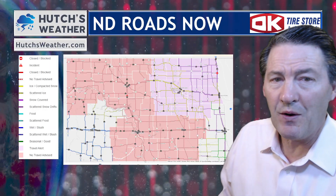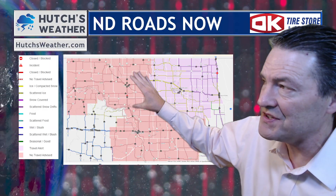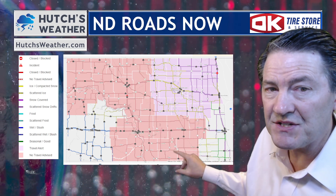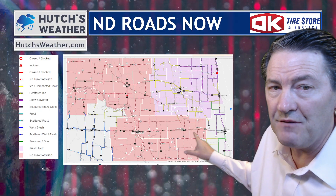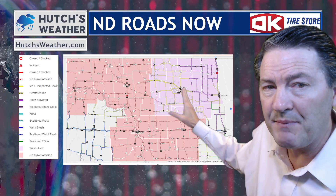We're going to lead with the information you need most if you're out traveling already. No travel is advised in the red areas — northwest, north central North Dakota, south central North Dakota, into portions of southeast North Dakota. This includes the Jamestown-Valley City stretch. No travel already advised, and we do have some snow-covered roads with a travel alert. Icy conditions reported up in the Devil's Lake Basin where you see the yellow roads.